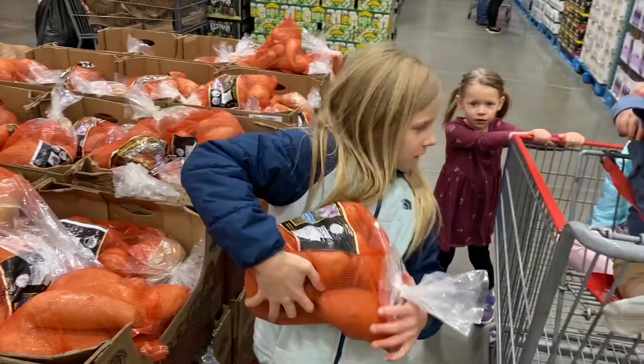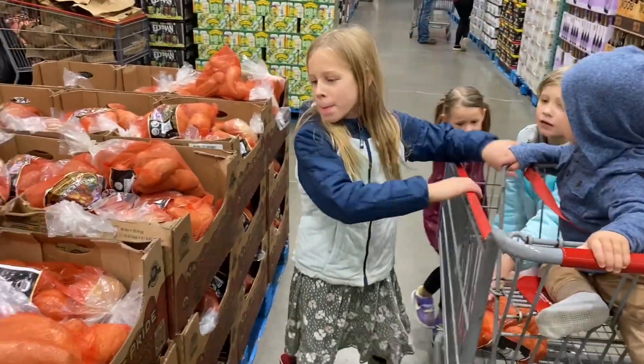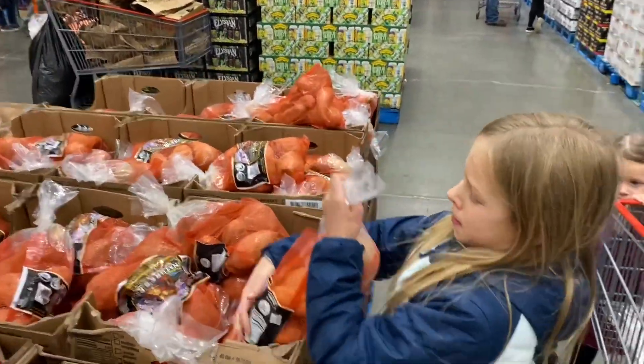They are a ridiculous price — it's just crazy the prices of these organic sweet potatoes — and we go through sweet potatoes like crazy. Only one child doesn't like them.